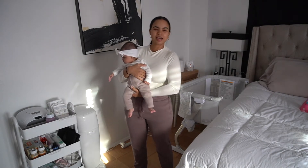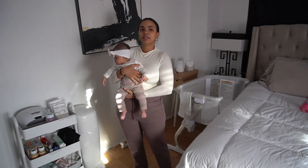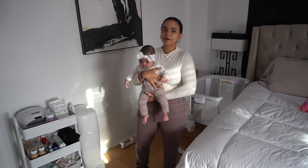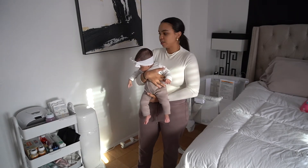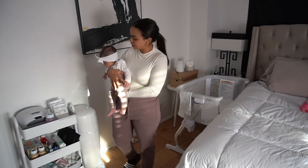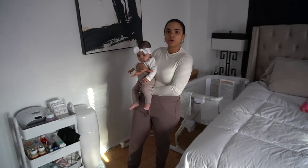On the top we have our wipe warmer. Some people feel it's unnecessary, but we feel it has been a game changer — especially in the middle of the night and now that it's getting colder. When you're changing your baby at night, you do not want to wake them up more than they already are. Sometimes they wake up to eat and they're half asleep, and if you put a cold wipe on them it can shock them awake. Next to the wipe warmer we have our diapers — our choice is Huggies. I have this little bin from HomeGoods to store and organize them.